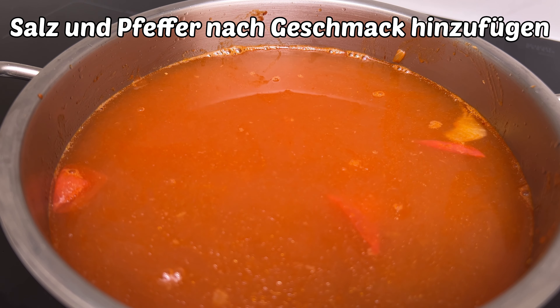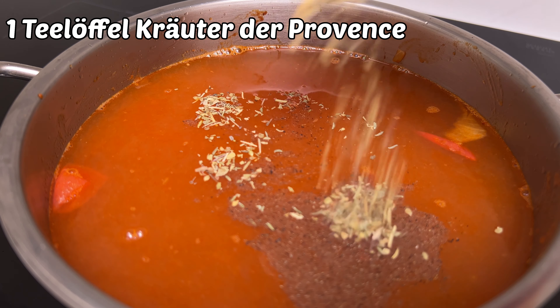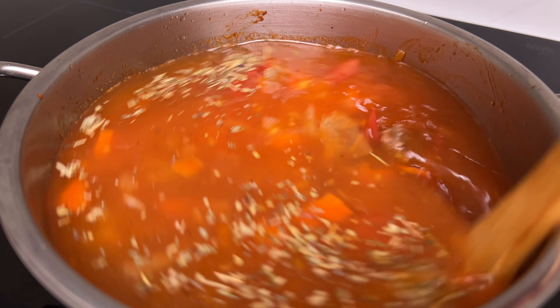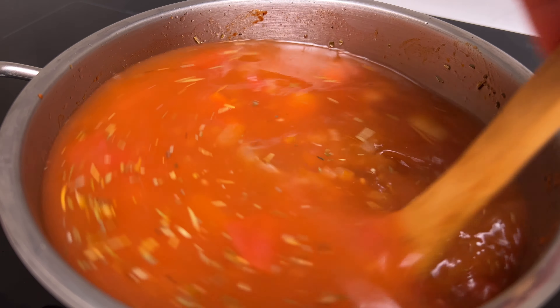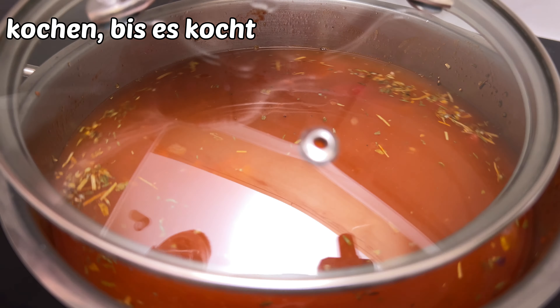I'm happy to see it that it's still so healthy. It's time to choose, and it looks like he's found. Let's go.